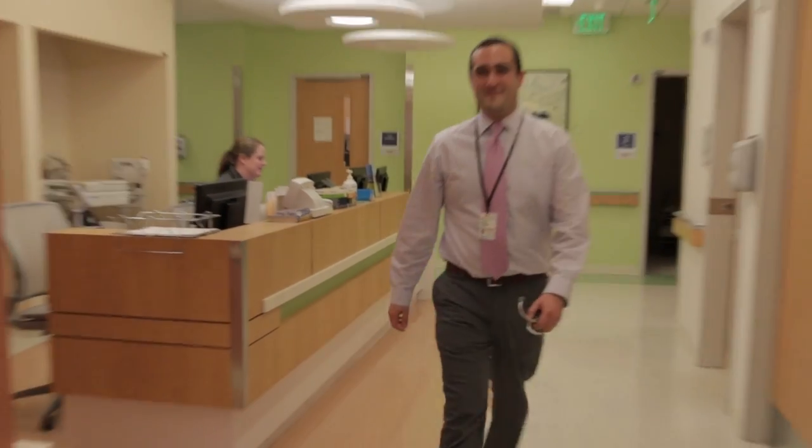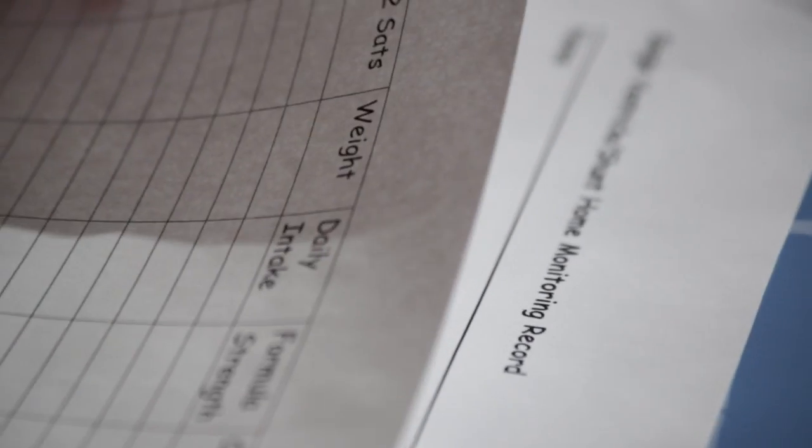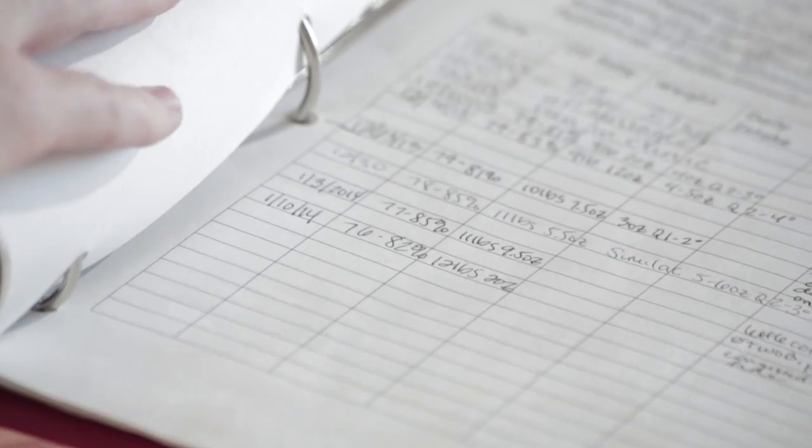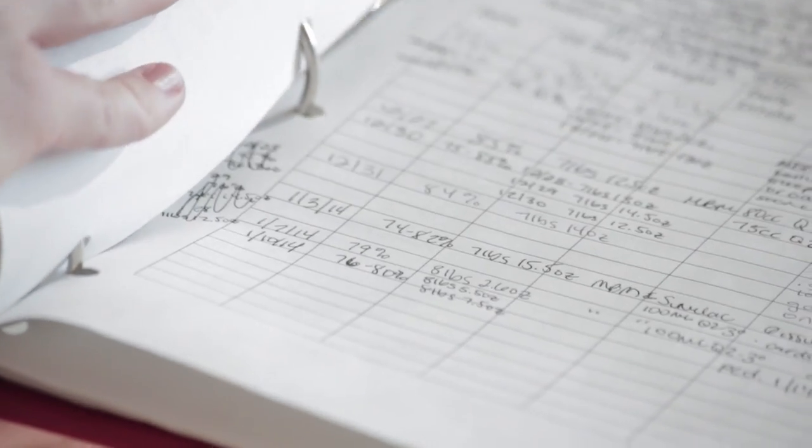When I took over the program at UVA about five years ago, we would send patients home with a binder. And that binder was kind of a set of tables and a couple of tabs that had them write information down. I felt that we were doing things with 1950s technology but utilizing medicine that was living in the 2000s.